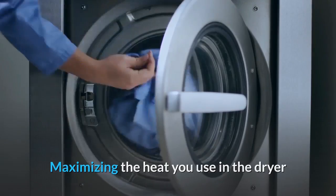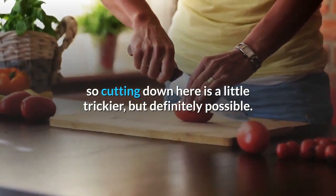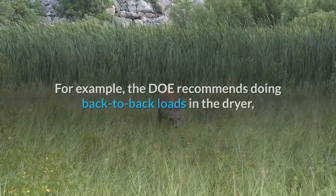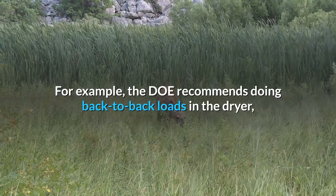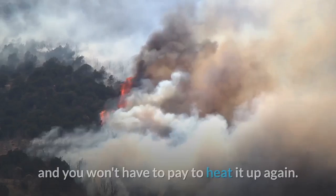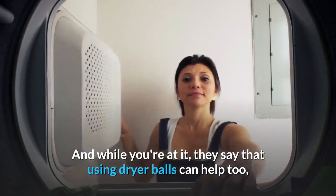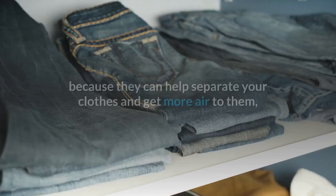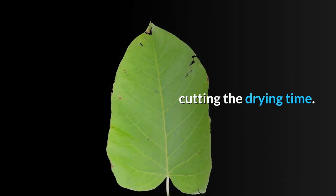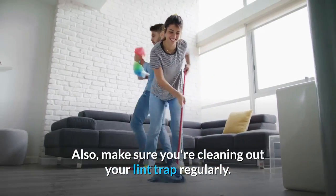Maximizing the heat you use in the dryer: a dryer uses heat to dry your laundry, so cutting down here is a little trickier but definitely possible. The DOE recommends doing back-to-back loads in the dryer so it's already hot when you put the next load in and you won't have to pay to heat it up again. Using dryer balls can help too, because they help separate your clothes and get more air to them, cutting the drying time. Also make sure you're cleaning out your lint trap regularly.